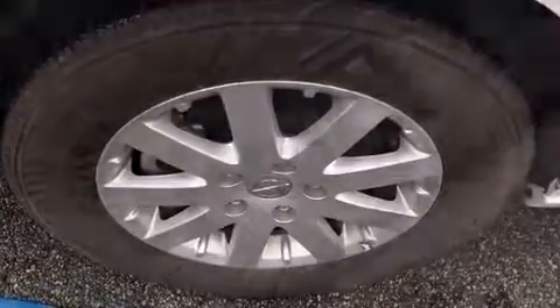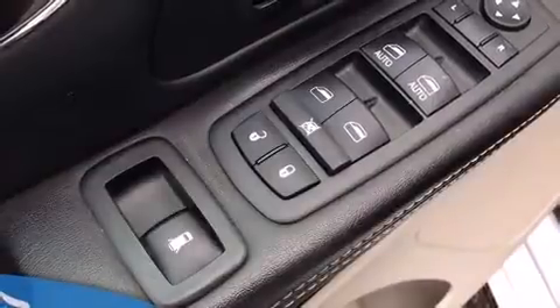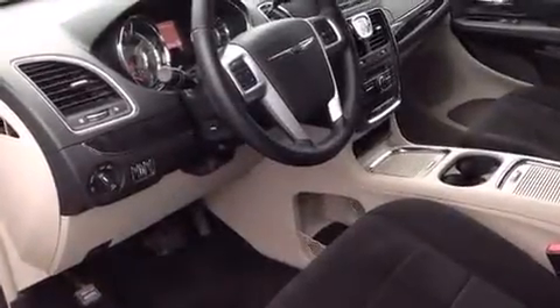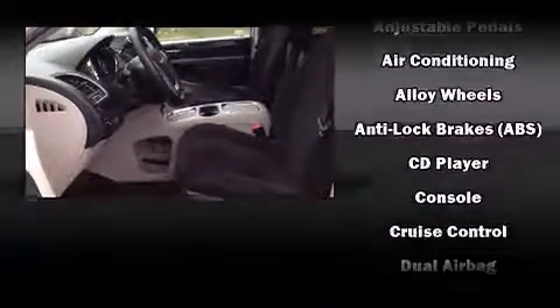Power adjustable pedals allow the driver to optimize his or her driving position, enhancing visibility, comfort and safety. Passengers in the third row enjoy seat-back reclining functionality, providing an extra level of comfort and convenience.